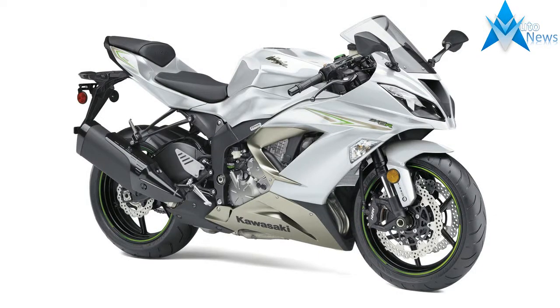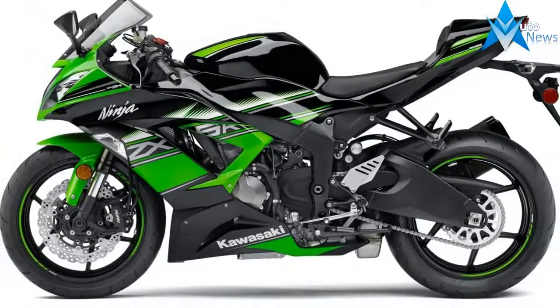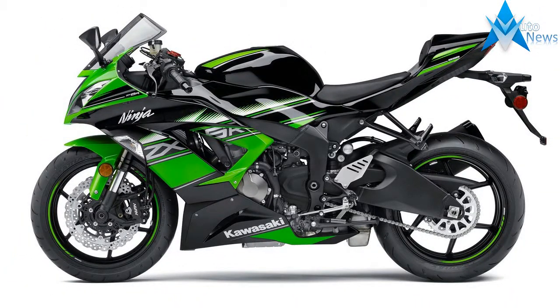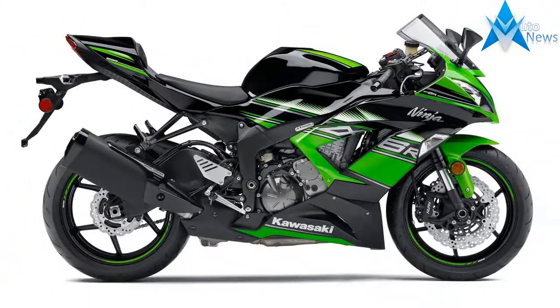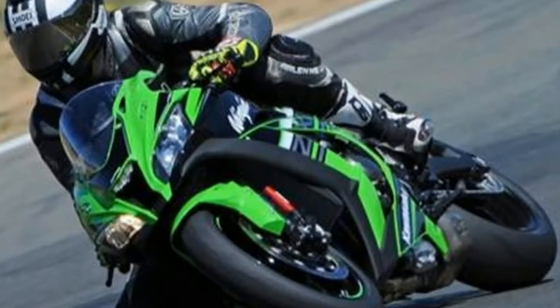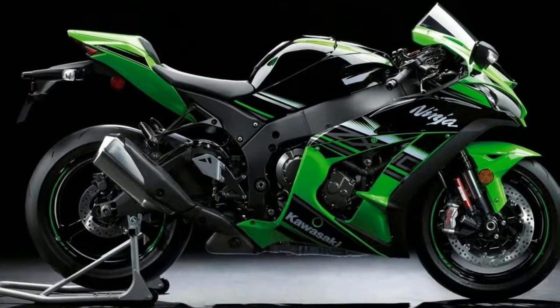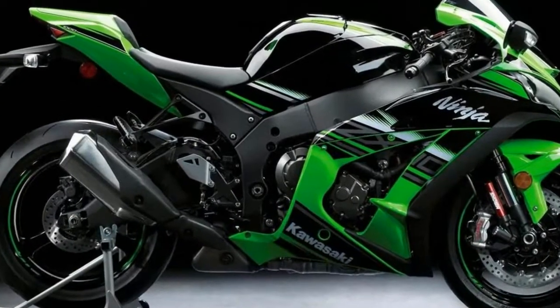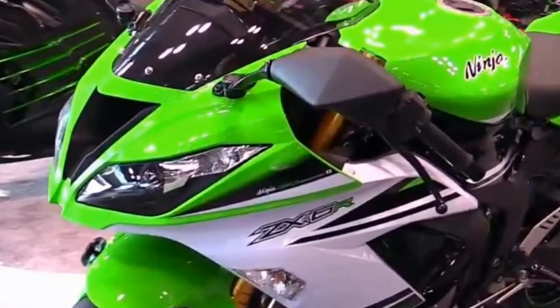The all-new 2018 Kawasaki Ninja ZX-6R ABS KRT Edition comes powered by a 636cc engine. This is a 4-stroke, 4-cylinder, 16-valve liquid-cooled unit offering the best performance. The machine offers ready-to-run power with flexible delivery on roads. The new FCC clutch with piston assist function provides a light clutch lever feel and minimizes chatter caused by aggressive downshifting. Bore and stroke are 67mm and 45.1mm respectively.